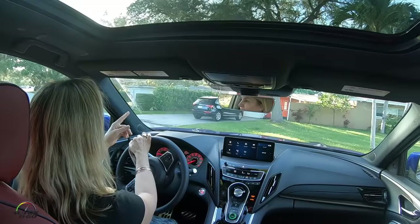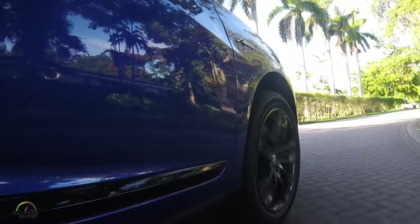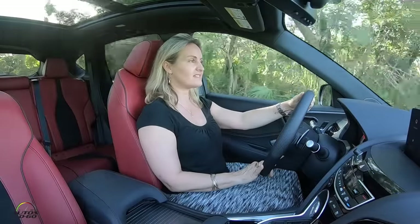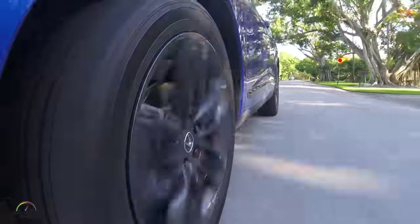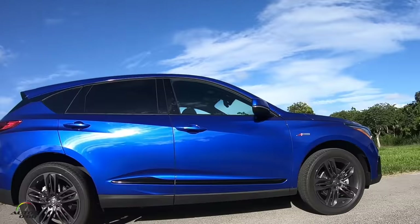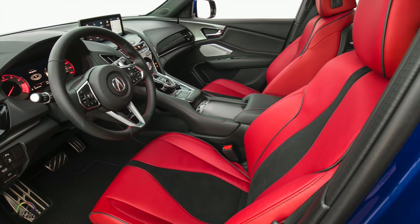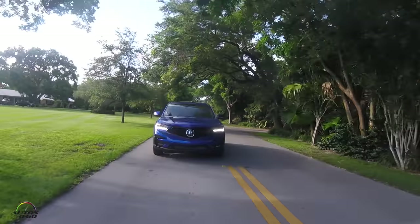Okay, so I am finally test driving the RDX. This is very exciting. I am a long-standing Acura owner. I really enjoyed having my MDX and I am very much looking forward to now test driving the RDX. This is the A-Spec series, which is obviously sportier than their luxury model. I love the steering wheel and the bucket seats. The leather definitely gives you the impression of a sports car together with the smooth ride. Nice torque, nice pickup.